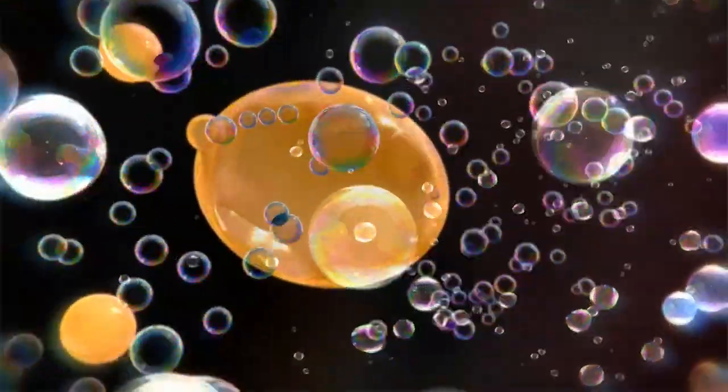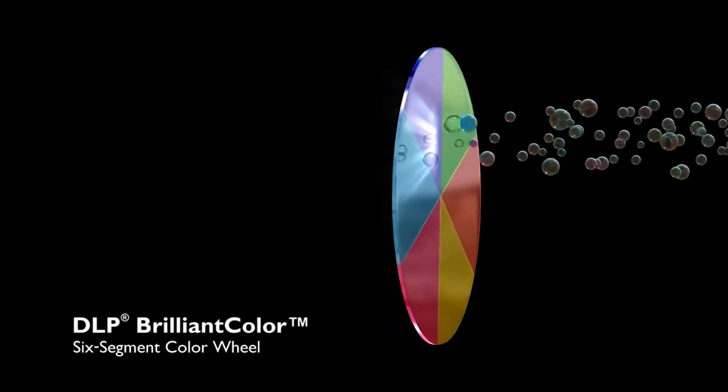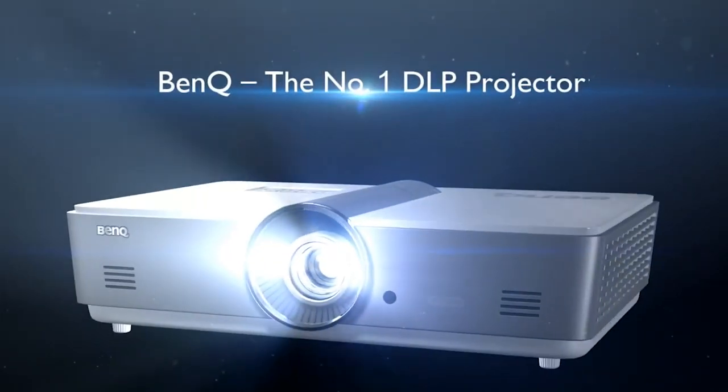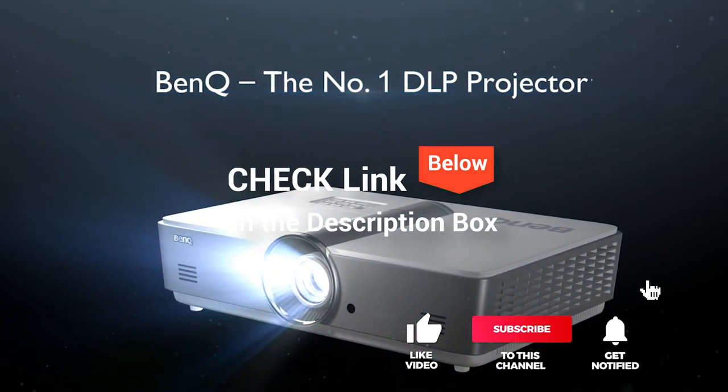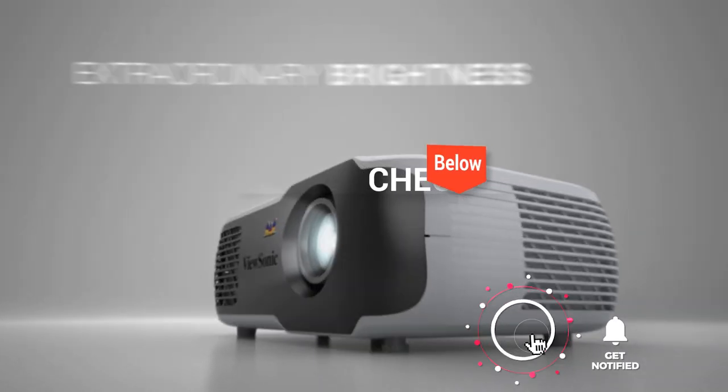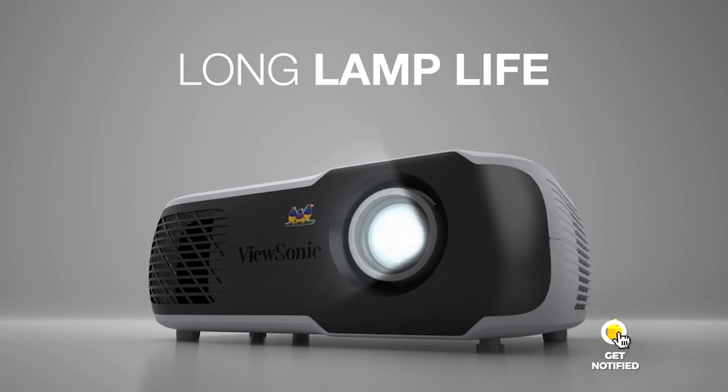We made this list based on our own opinion, research, and customer reviews. We've considered their quality, features, and values when narrowing down the best choices possible. If you want more information and updated pricing on the products mentioned, be sure to check the links in the description box below. And here are the top five best home theater projectors.